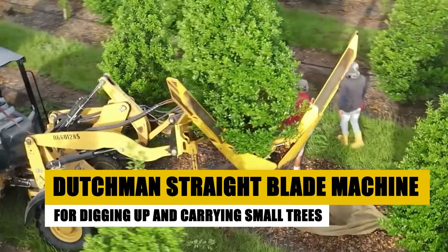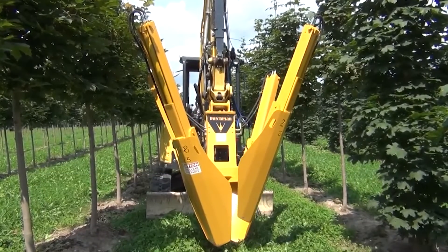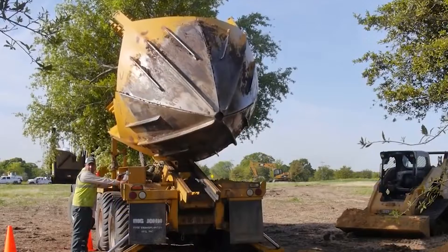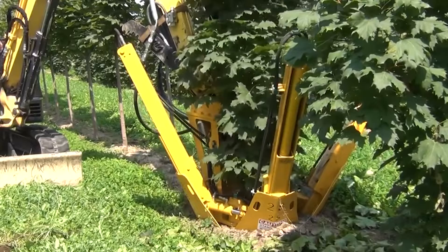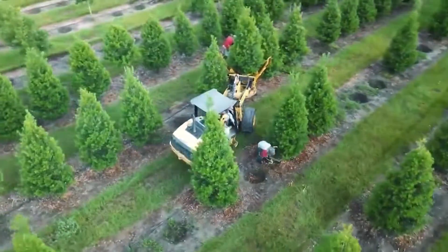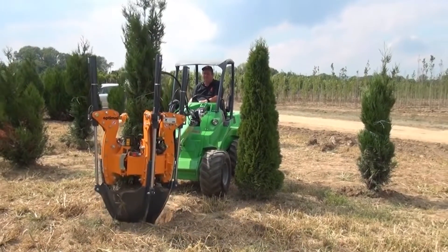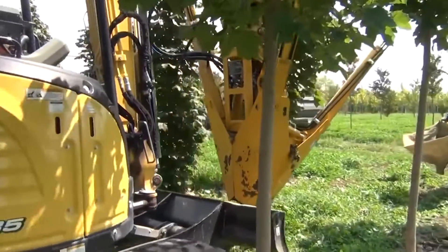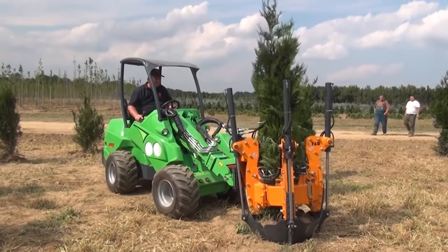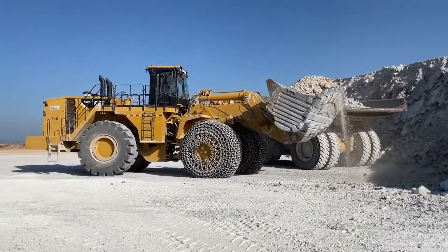Lastly, let's explore the Dutchman's Straight Blade Machine, an innovative tool for digging up and carrying small trees. This machine is a favorite among nurseries and landscaping businesses. It features a unique straight blade design that neatly cuts around a tree's root ball, making transplantation easier and more efficient. The machine is compact, allowing for operation in confined spaces where larger equipment can't go. Compared to traditional methods, the Dutchman offers speed, precision, and less damage to the trees, making it a top choice for tree care professionals.